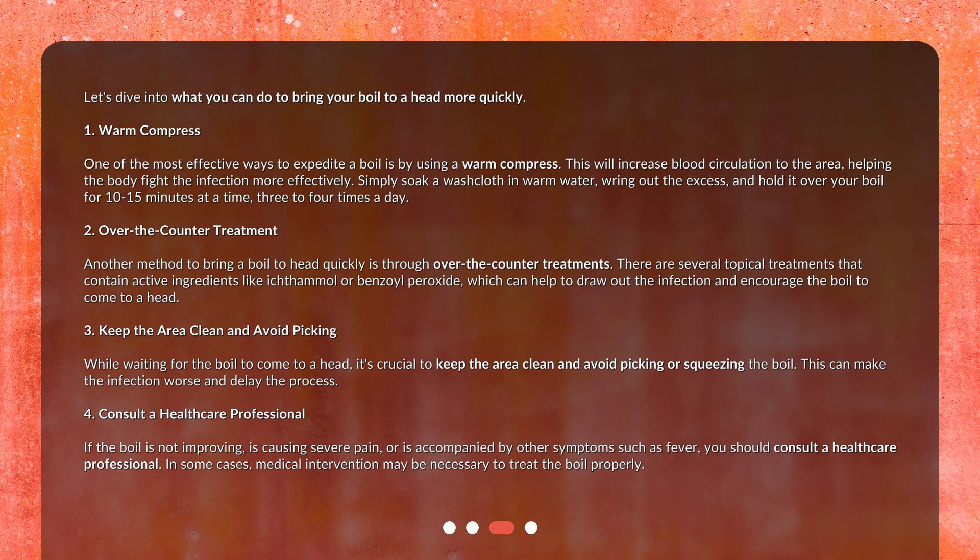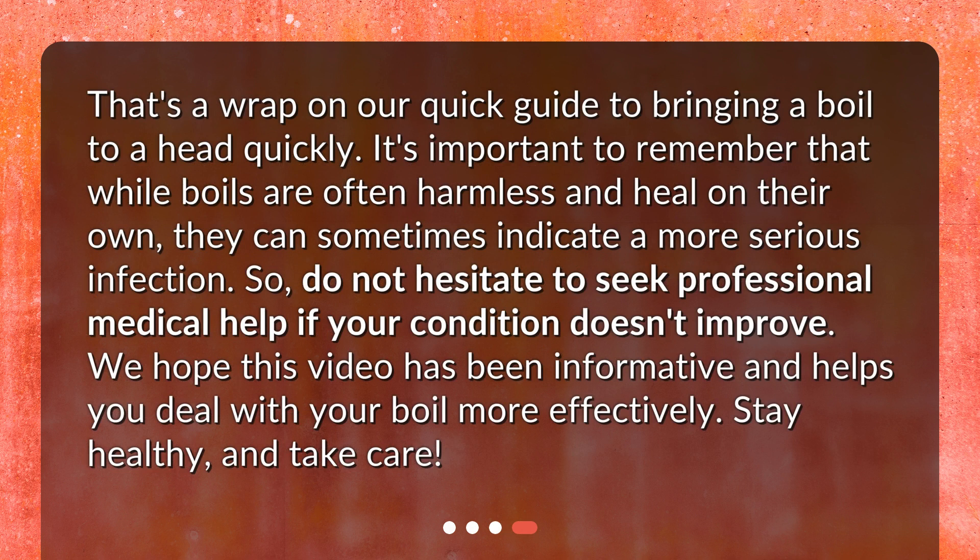Four: consult a healthcare professional. If the boil is not improving, is causing severe pain, or is accompanied by other symptoms such as fever, you should consult a healthcare professional. In some cases, medical intervention may be necessary to treat the boil properly.